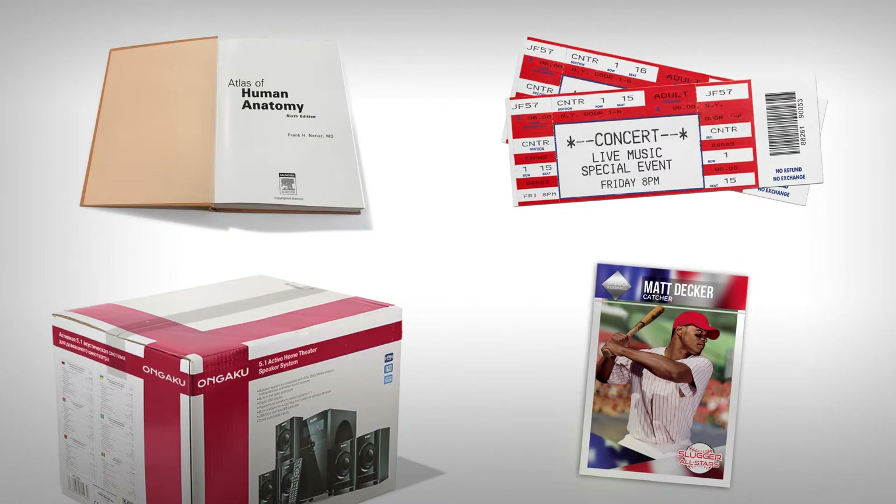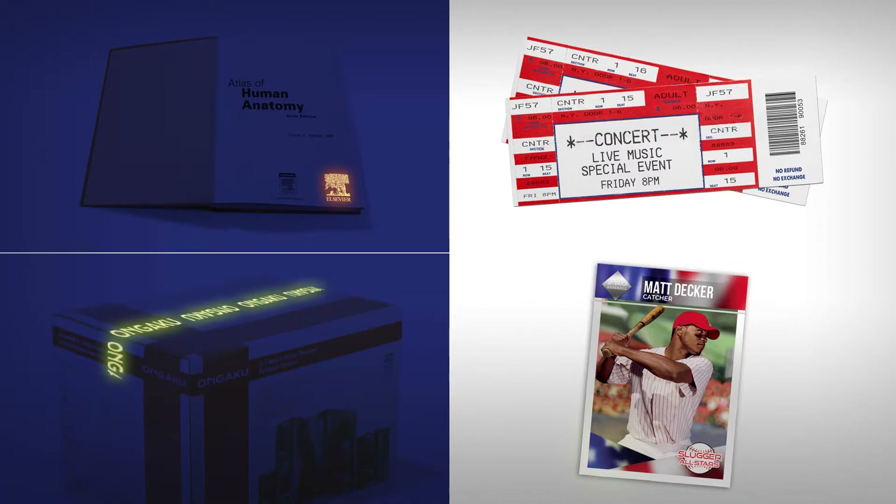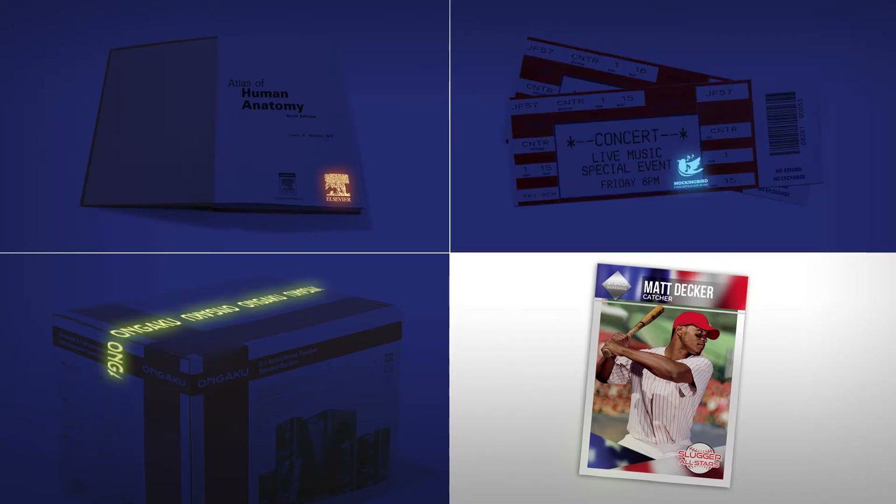Applications include official document and book security, anti-counterfeit seals for pharmaceuticals and tapes for high-value shipments, lottery, concert and sports tickets, and collectibles like comics or sports memorabilia.